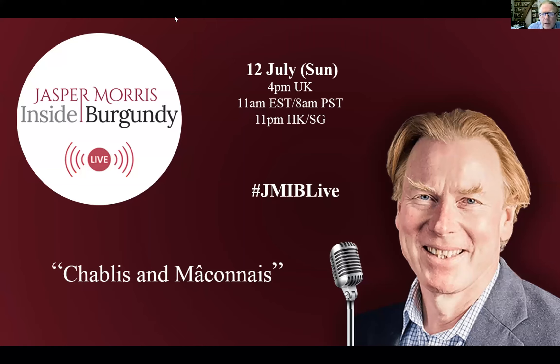Good afternoon all and welcome. Nice to be back together again and looking forward to the last in this series before a summer break. Today we're going to look at the vineyards of Chablis and the Mâconnais, including Pouilly-Fuissé. I've actually just been spending time in both those regions so I've got the most up-to-date information. We'll start in the north with Chablis.